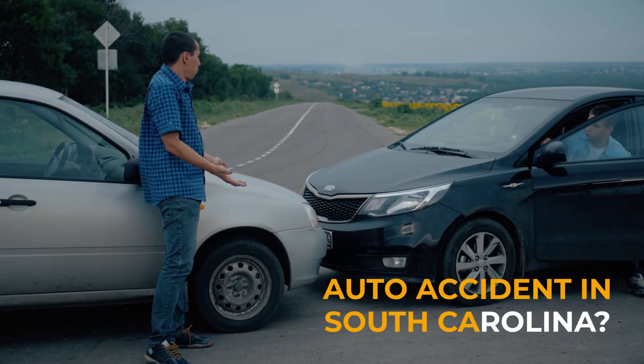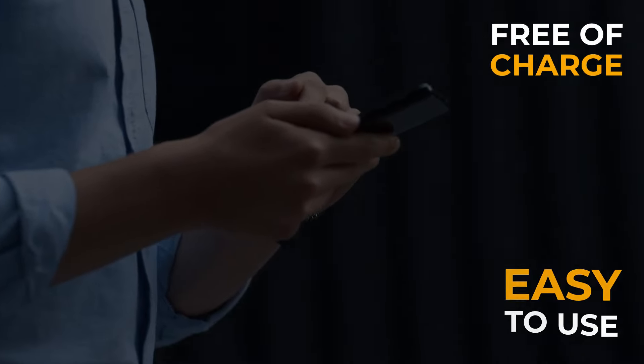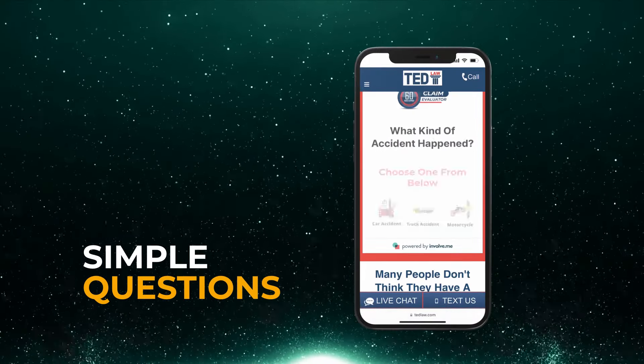If you've been in an auto accident in South Carolina, you have to check out the 60-second Case Evaluator. This new tool is free of charge, easy to use, and guides you through simple multiple-choice questions about your particular auto accident.